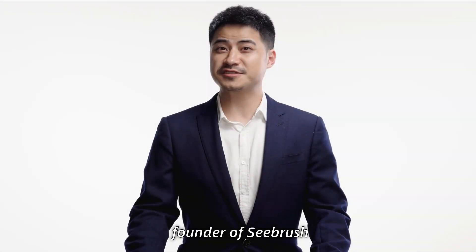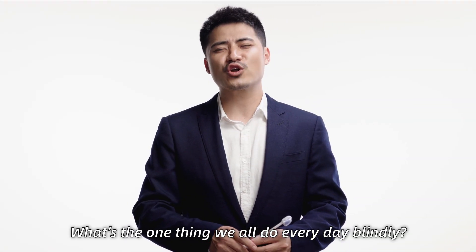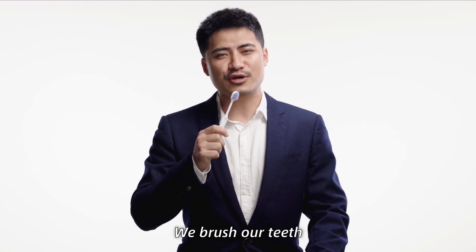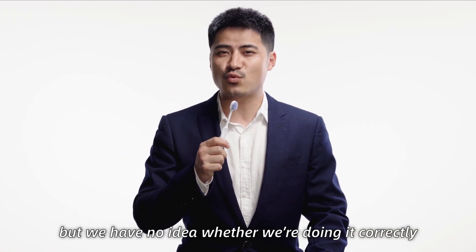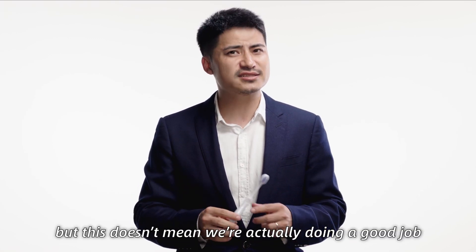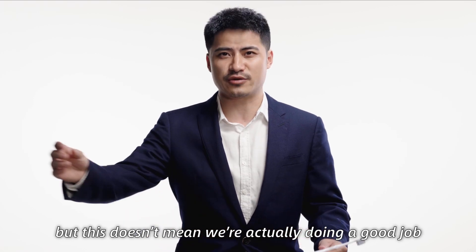Hi, I'm Wendell, founder of CBrush. What's the one thing we all do every day? Brushing our teeth. We brush our teeth but we have no idea whether we are doing it correctly. We just do whatever feels right. But this doesn't mean we are actually doing a good job.